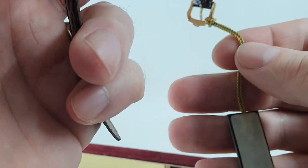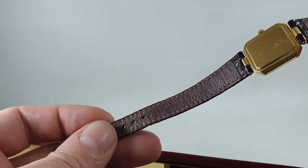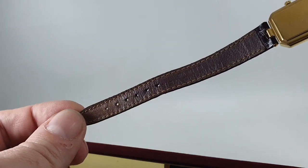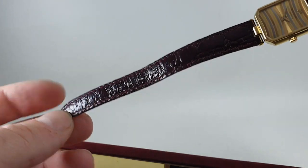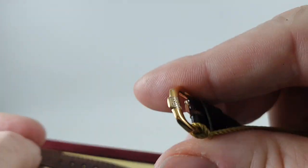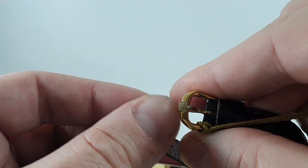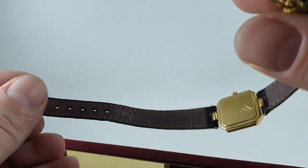It still has the hang tag on, which can be refitted, but what it also has is the original strap, and you can see just how little it's been worn. The buckle is the same, so it doesn't look like anyone has swapped the buckle off and replaced the strap with a genuine strap.